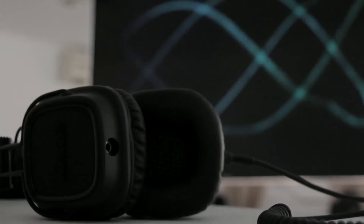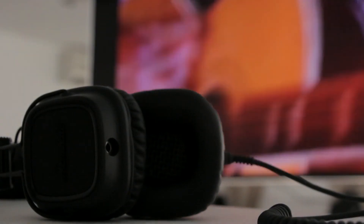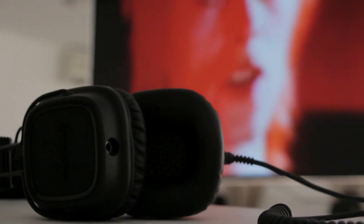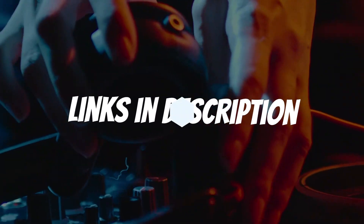Are you looking for a headphone for recording vocals? In this video, I will show you the 5 best headphones for recording vocals based on my personal opinion and hours of research. If you want more information and updated pricing on the products mentioned, be sure to check the links in the description down below.